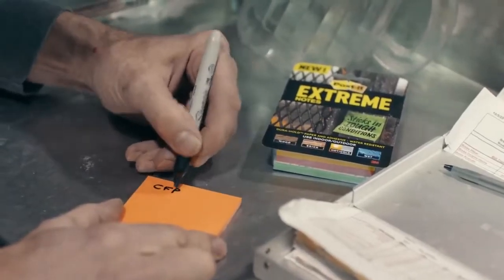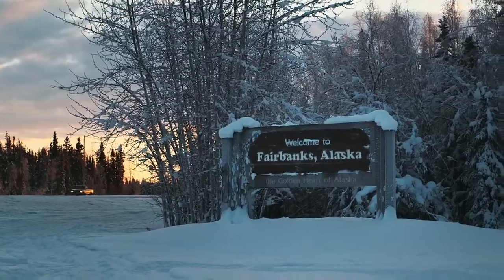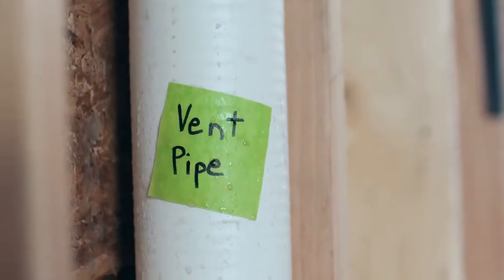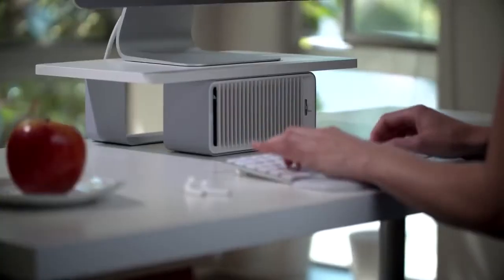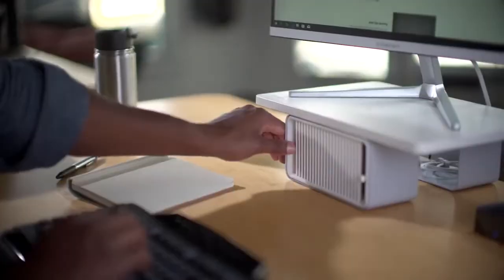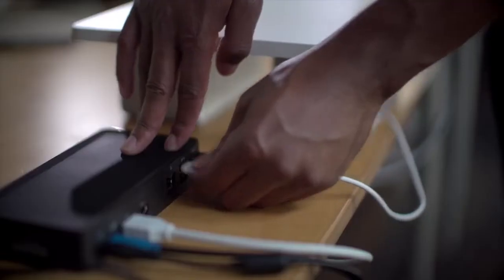What does it take for a product to be considered mind-blowing? Does it need to have a super low price so that you're saving money? Or should it be something clever that helps solve life's little annoyances? Regardless of what your qualifications are, one thing holds true: there are tons of genius products on Amazon that are blowing people's minds, if you know where to look.